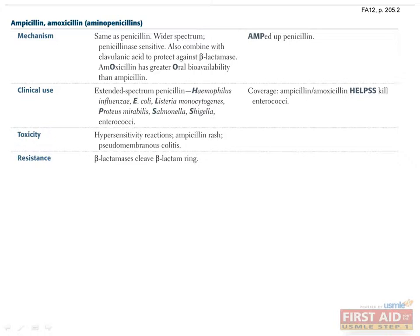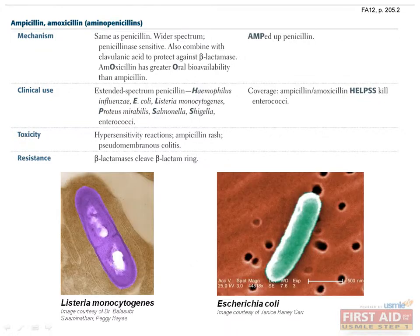Aminopenicillins also share penicillin's mechanism of action, but have a broader spectrum of coverage when combined with clavulanic acid. These drugs are used for gram-positive bacteria and gram-negative rods. The mnemonic 'HELPS Kill Enterococci' is helpful in remembering the organisms: Haemophilus influenzae, E. coli, Listeria monocytogenes, Proteus mirabilis, Salmonella, and Shigella. Bacteria with beta-lactamases develop resistance against these drugs.